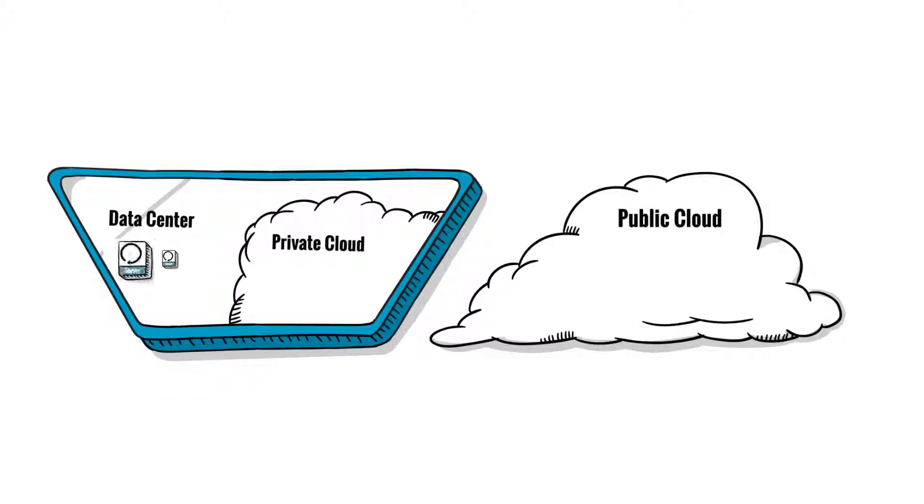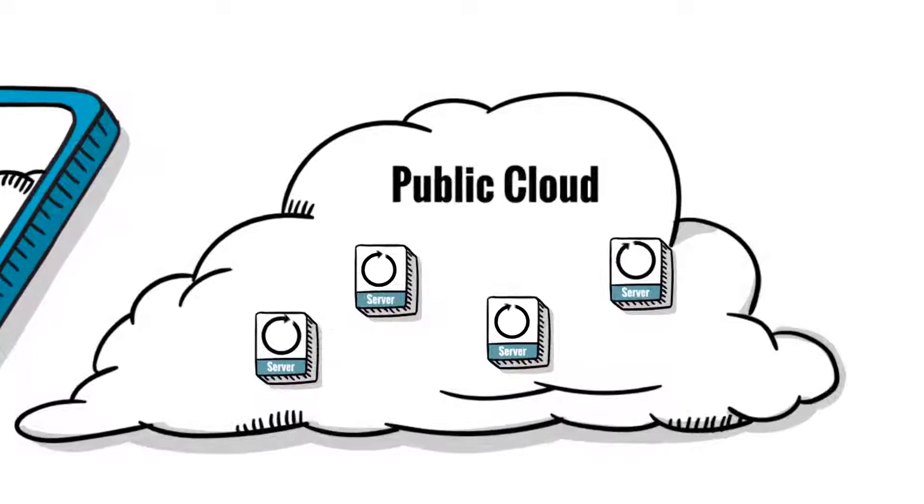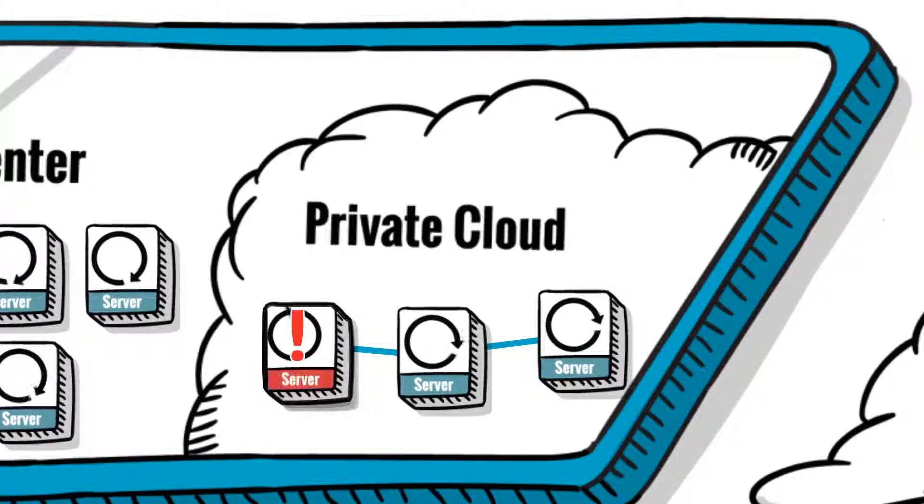As companies move to cloud and virtual infrastructure, they quickly discover that a traditional network security approach isn't enough. Public clouds have no natural perimeter and network segmentation, which leaves individual servers exposed. In private clouds, malicious east-west traffic inside the network is undetected by perimeter tools and can become a serious threat.